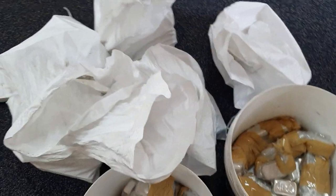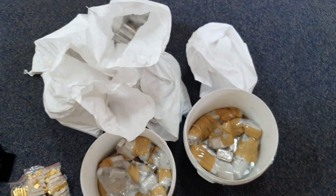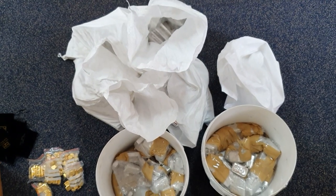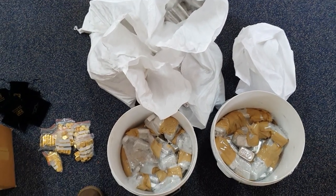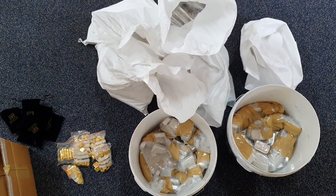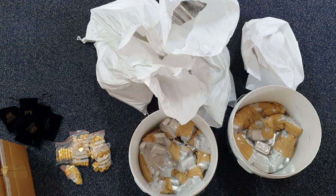We are still getting stock in regularly. I know that there's a Perth Mint order due very, very soon as well, so that will have all sorts of fun and games in it. We'll do an opening on that as well just to show you what's coming through the door. Just remember, we are getting silver and gold in very regularly. Call us to make a booking on 1300 848410, or go onto our website bullionnow.com.au, or email us at sales@bullionnow.com.au.